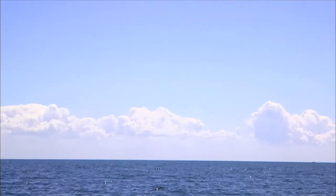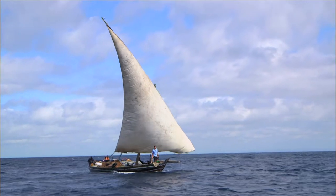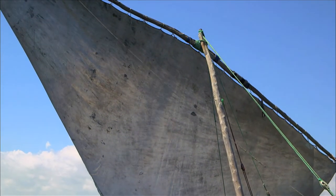Finally, we see the coastline of Zanzibar in the distance. We're almost there. For me, sailing to Zanzibar has been a really enjoyable end to my Tanzanian adventure.